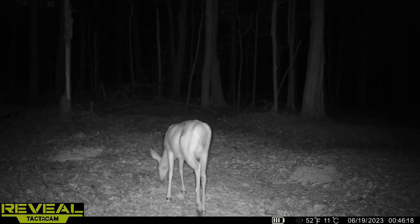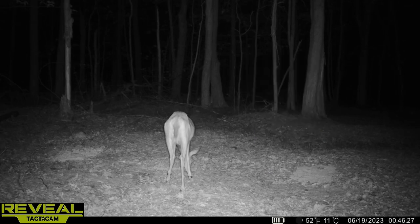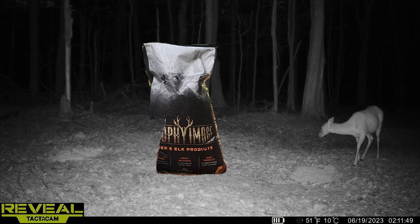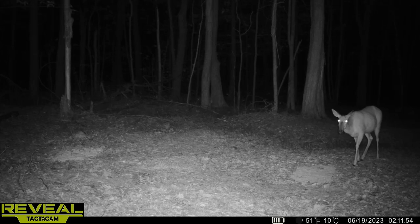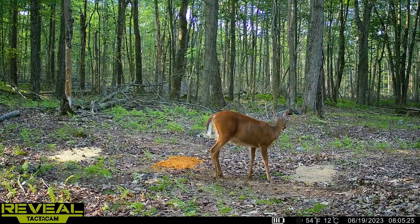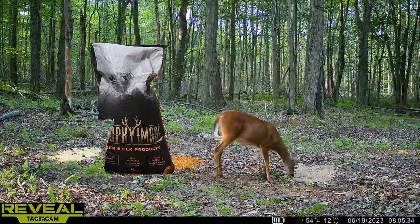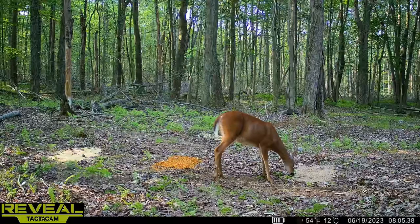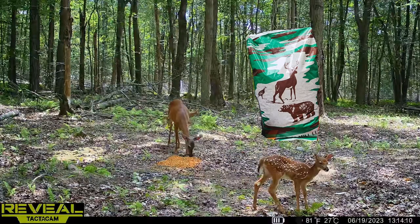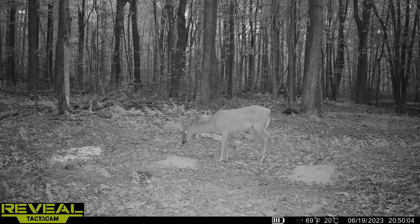Then into the night another doe came out — could have been one of the same does — and she headed right over to the middle pile again for the Agway apple scented corn. Finally another deer came out and chose the Trophy Image deer pellets, but afterwards she decided to go right over for that apple scented corn as well — she tried the deer pellets and then went right to it. The next day a deer came in and went right for the Trophy Image. We also got a mom and her two fawns: mom was eating the apple scented corn while one fawn headed over toward the Trophy Image.